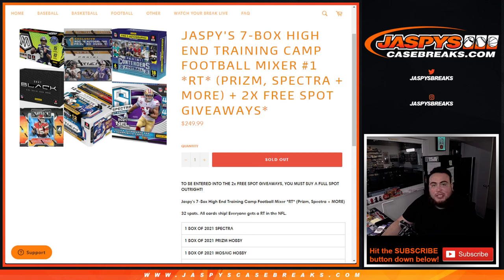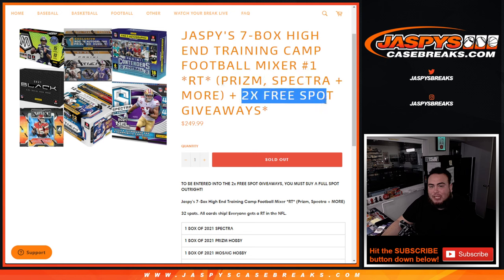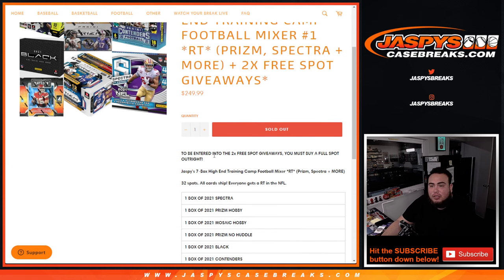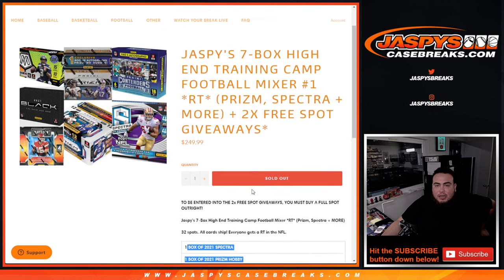What's up everybody, Jason here for JaspisCaseBreaks.com. This is Jazpy's 7-box high-end training camp football mixer, random teams, number one — just sold out. Features Prism, Spectra, and Mosaic. As an added bonus, we're only selling 30 spots. We're going to give away two free spots, but the catch is to get entered into that free spot giveaway, you must buy a full spot outright. Here we go, guys.